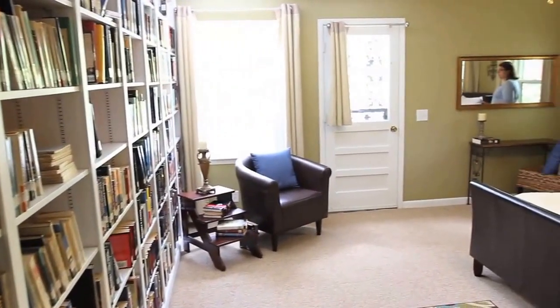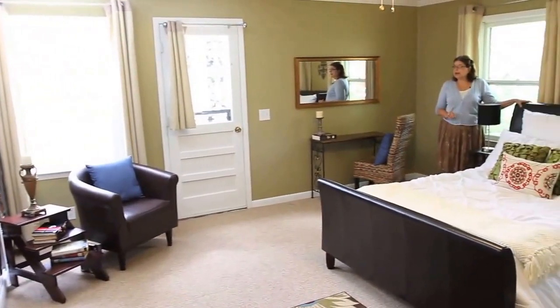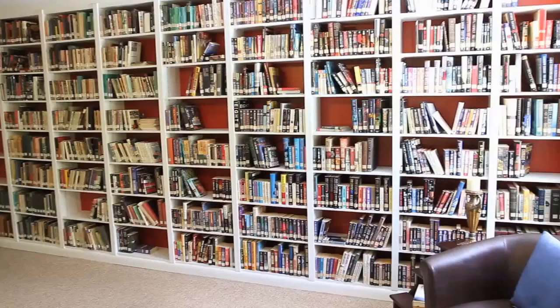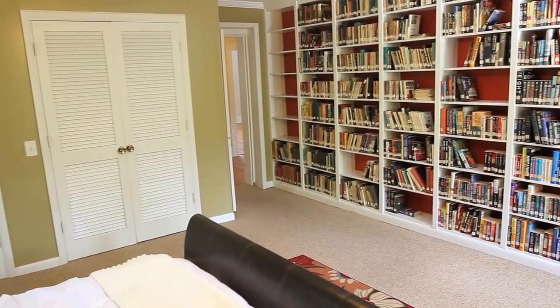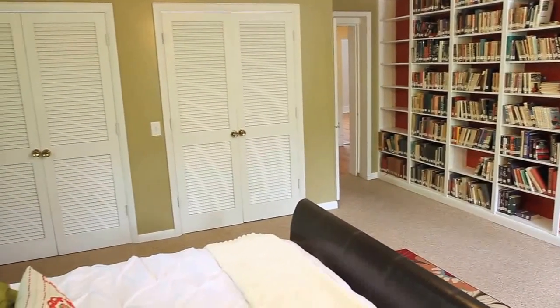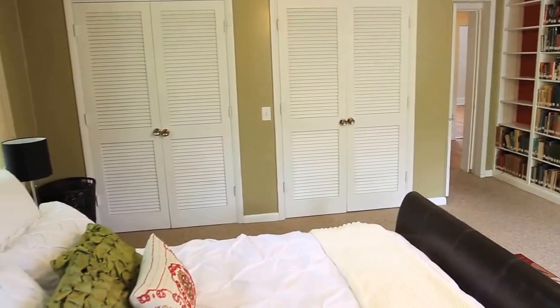This is another one of the bedrooms upstairs. This was added on when the kitchen was added on, and you can see it's just as large, if not larger, than the other bedrooms. We have it staged as the master, but my sellers used it as an upstairs den and a project room.